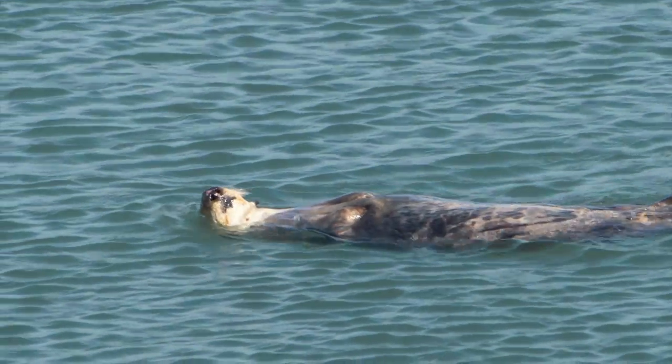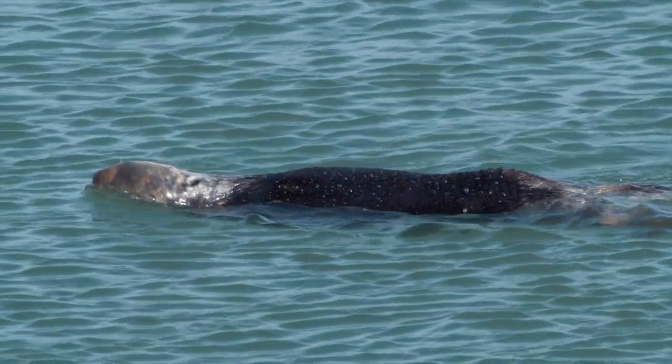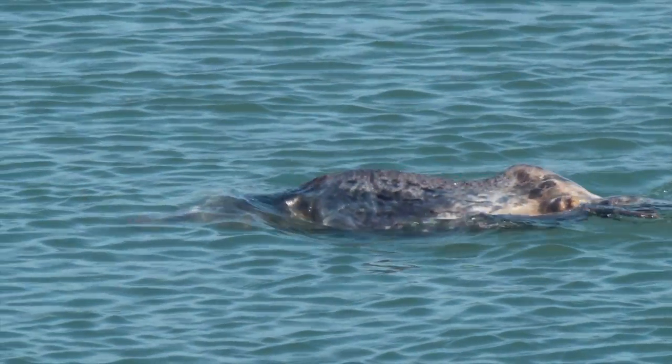Did you know that otters have the thickest fur of any animal on the face of this earth? And as cold as it is out here, I can only imagine how cold the water is — but that fur keeps those little guys warm.